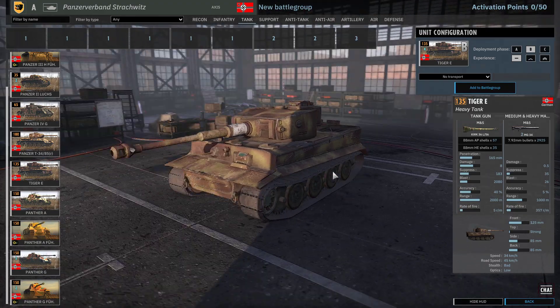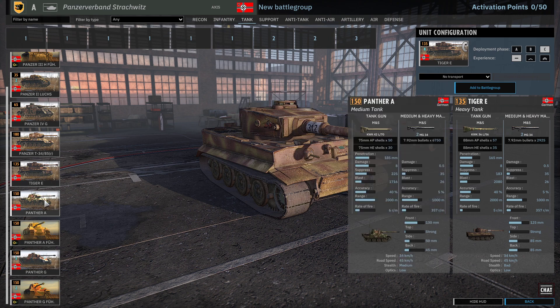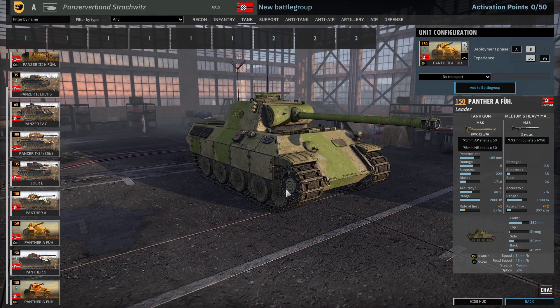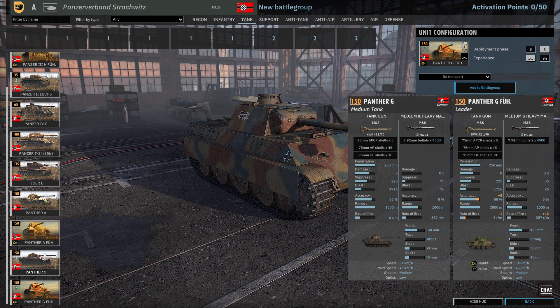Then we've got Tiger E's — I don't think this is a standard skin, I'm pretty certain. Tiger E's you can get in A, B, or C phase, but you only get one card so you're going to have to make that choice. Then we've got Panther A's — again A, B, or C phase, only one card. We've got a Panther A Fiora. And then we've got Panther G's — A, B, or C phase — and we have three cards of Panther G's, so you do get a hell of a lot of Panthers in this division. And finally we've got the Panther G Fiora.